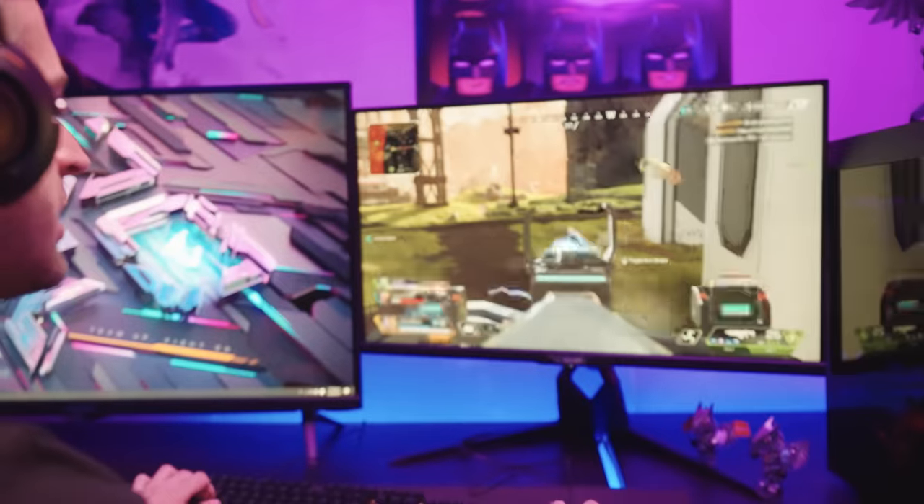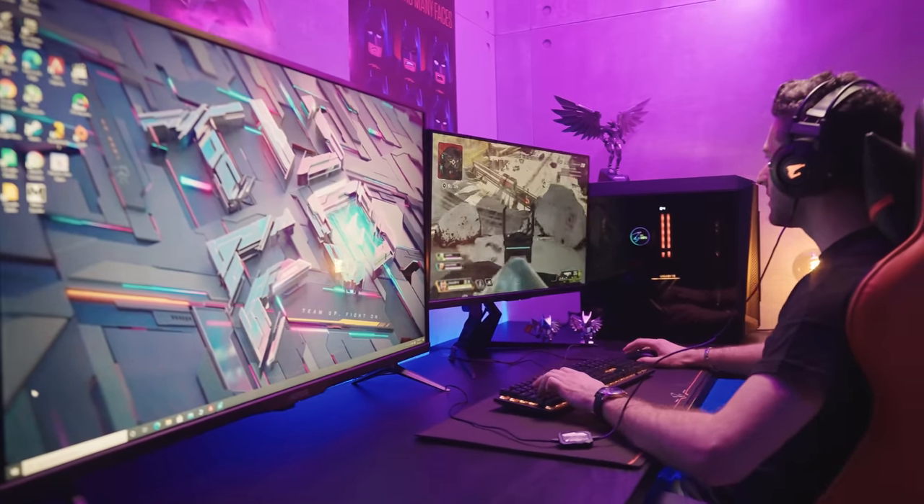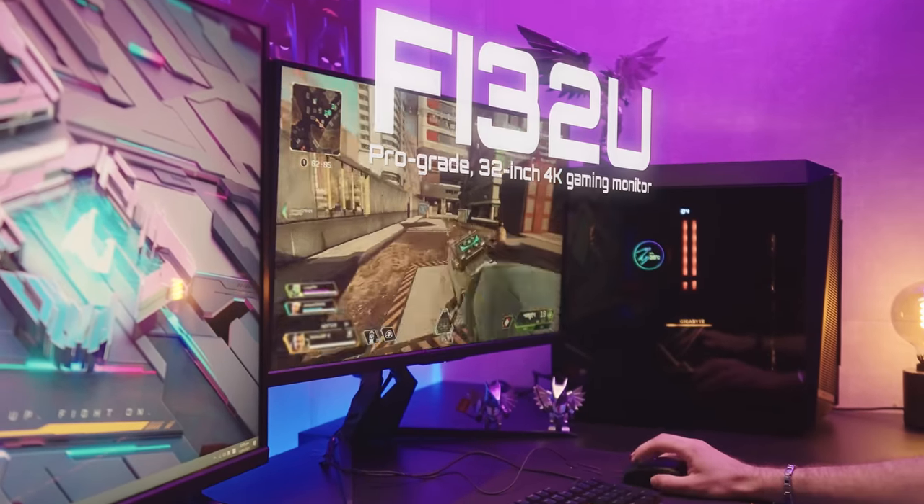So if you're on the lookout for a pro-grade 32-inch 4K gaming monitor, the FI32U is definitely a candidate you should consider.